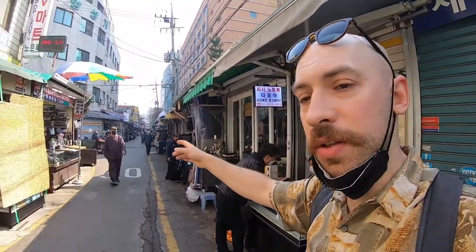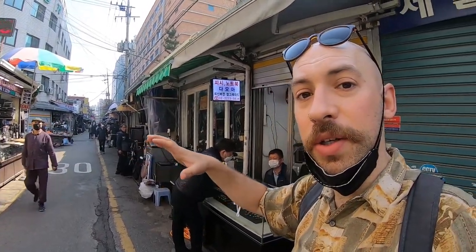Hi guys, welcome back to Feeling Retro — this is a channel where we look at all things retro. I'm Dan. If you haven't seen part one, we've already started off in this market looking at all the vintage electronics. This is one of the biggest electronics markets for old equipment in Seoul, South Korea, and we're going to keep walking down — there's about another 100 meters to go.